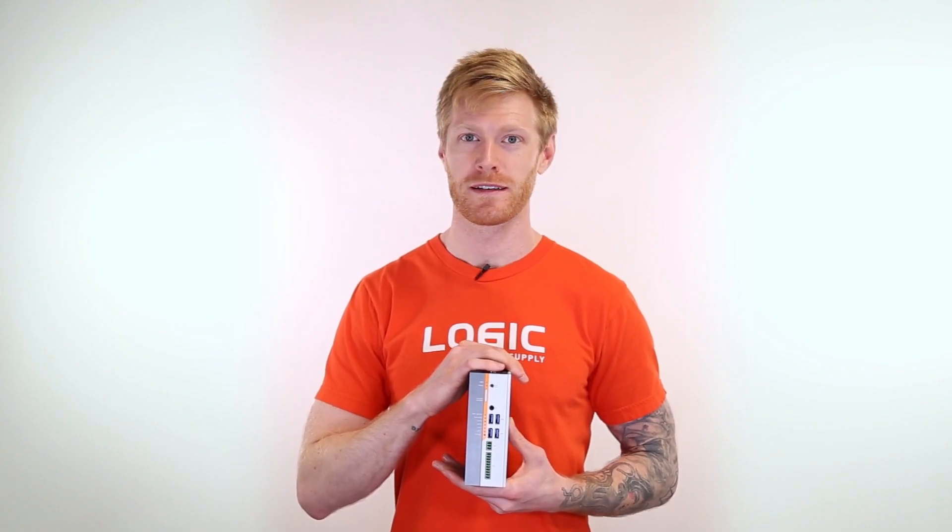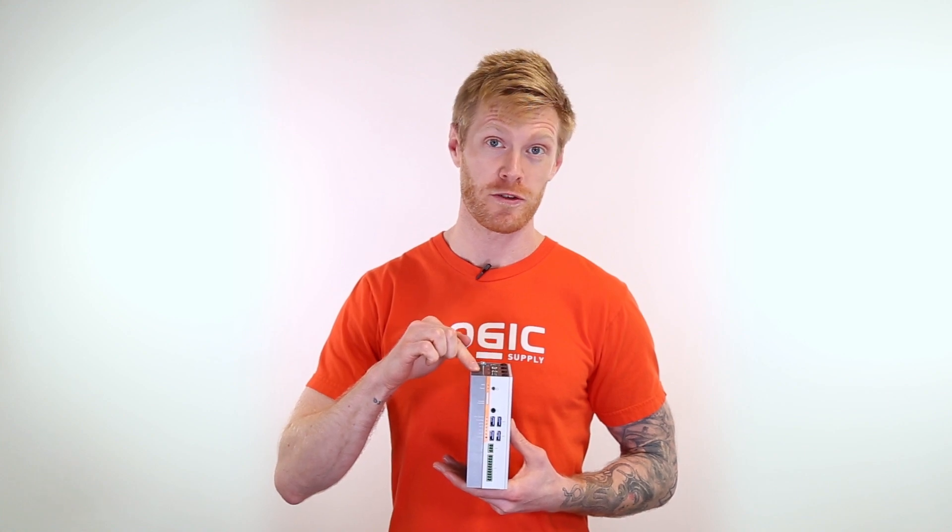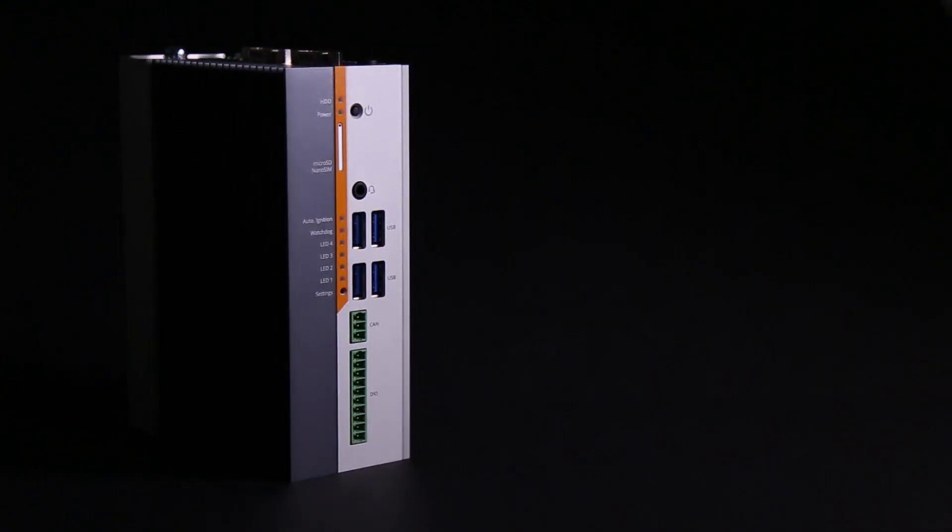Hi, Chris with Logic Supply, and this is Carbon 300, our incredibly flexible, compact, rugged computer.